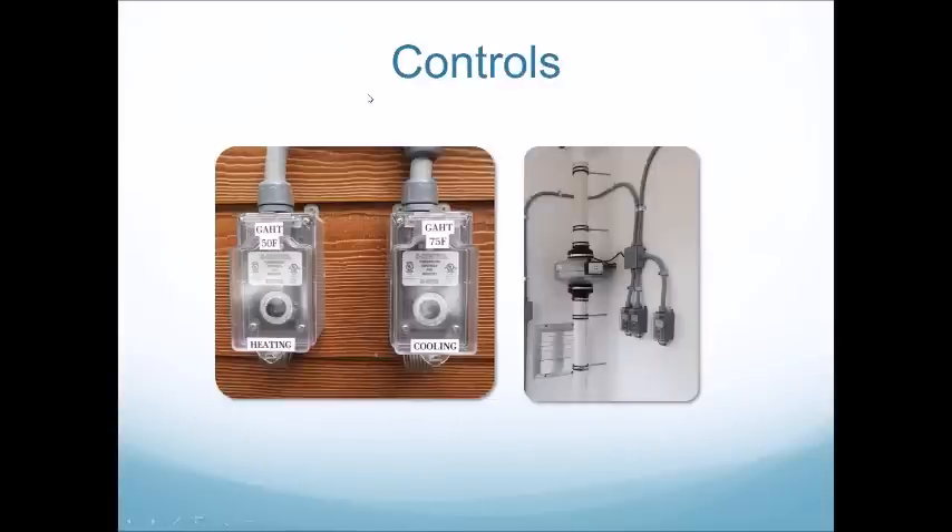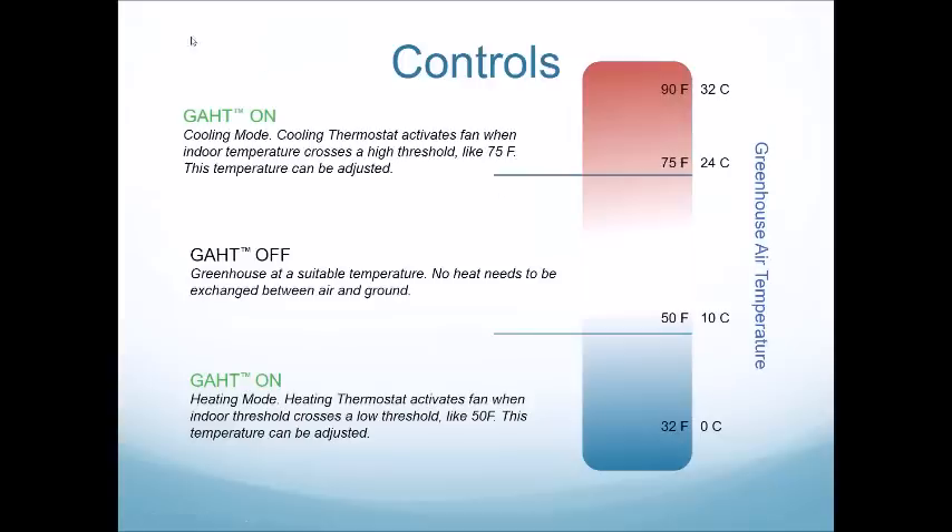Our GATT systems typically require two thermostats: one for heating commonly set at 50 degrees Fahrenheit, and one for cooling commonly set at 75 degrees. The GATT cooling thermostat activates a fan when indoor temperatures cross a high threshold such as 75 degrees Fahrenheit — this temperature can be adjusted. The GATT will turn off when the greenhouse temperature falls between 75 and 50 degrees, then turn back on to heat when the thermostat falls below the set threshold of 50 degrees, which can also be adjusted.